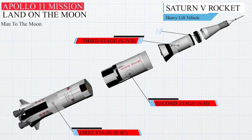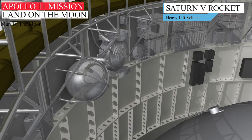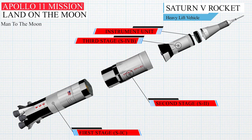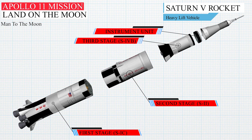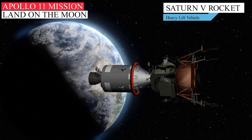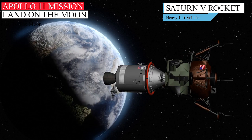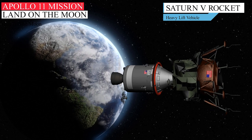The Saturn V instrument unit is a ring-shaped structure fitted to the top of the Saturn V rocket's third stage. Finally, on top of the Saturn V was the Apollo spacecraft, which would carry the three-man crew to the moon. The Apollo spacecraft consisted of a combined command and service module, CSM, and an Apollo lunar module, LM.